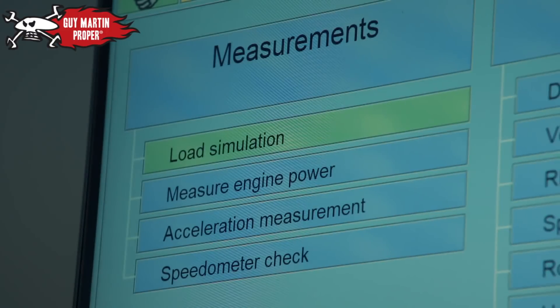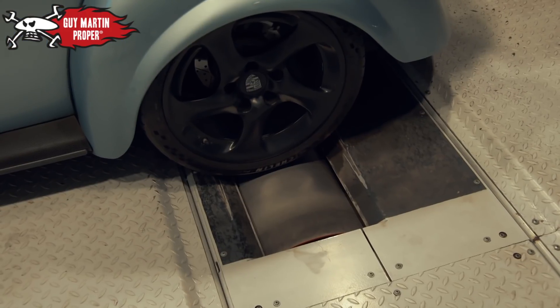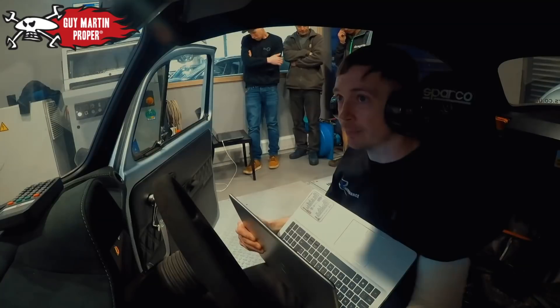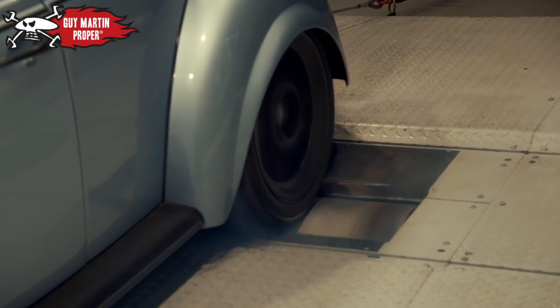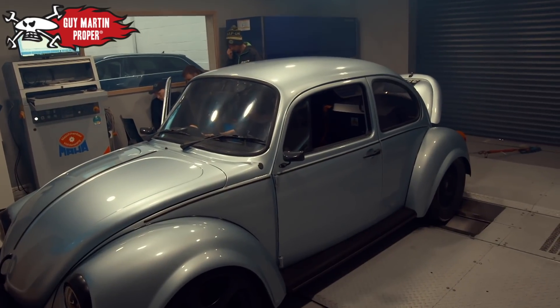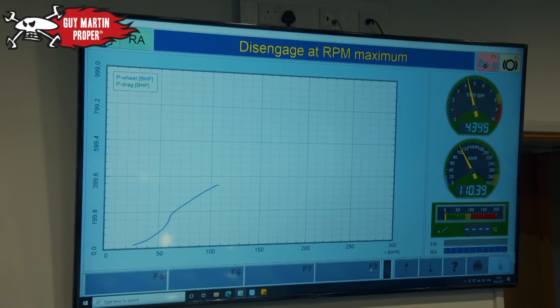All right, we're in. I'm just listening and learning. Right, let's see if we can put some power then. Ready? Yeah, we're good. What do you think it is? The Beetle's throttle is floored. It spins its wheels at the equivalent of 120 miles per hour, while a live readout shows the forces being generated.